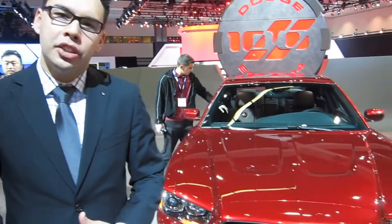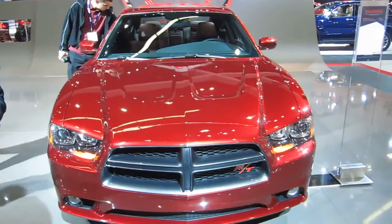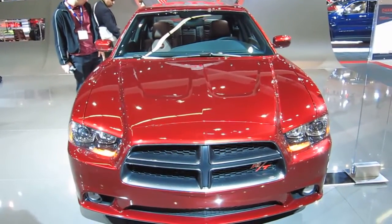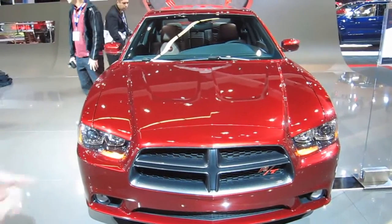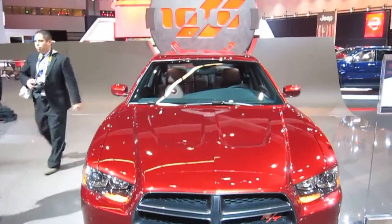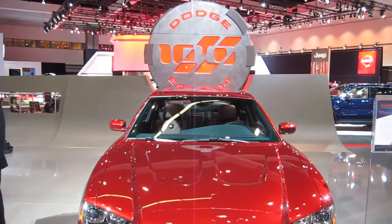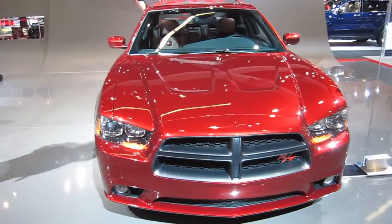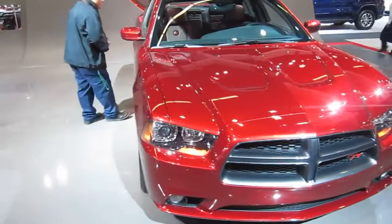Hi, Gian Cadiz here from the Dodge brand. Behind me is the 100th Anniversary Dodge Charger. Celebrating 100 years of Dodge brand in 2014, we're revealing the new 2014 100th Anniversary Edition model here at the LA Auto Show. In signature high-octane red, our 4-door iconic muscle car proudly represents 100 years of Dodge.